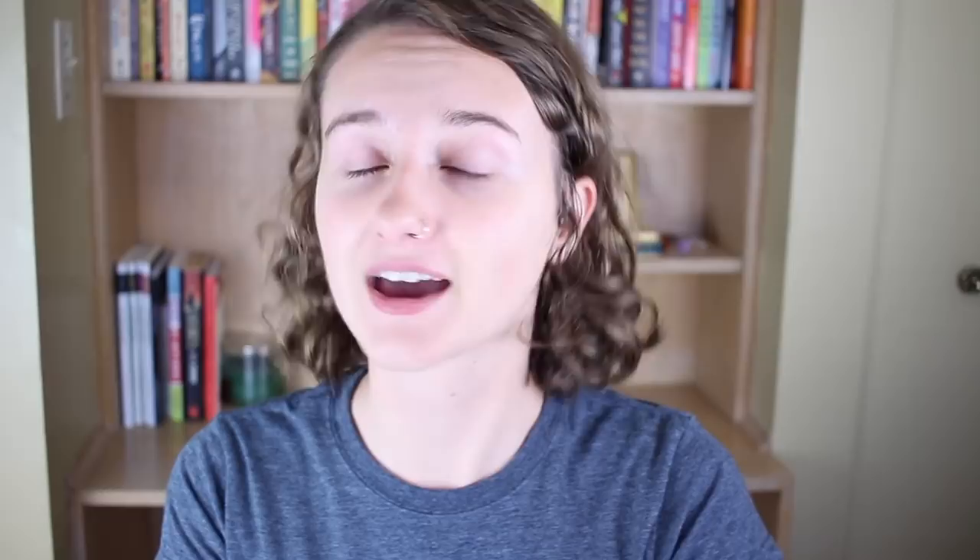So those are some NaNoWriMo productivity tips. If you enjoyed this, remember to subscribe for new videos every Tuesday and Friday, and I'll see you next time. Bye!